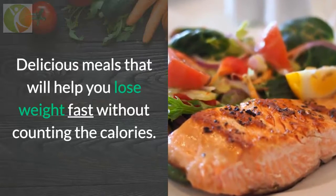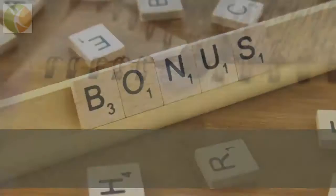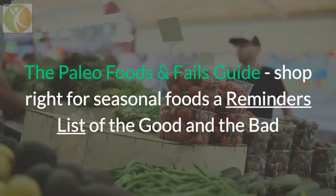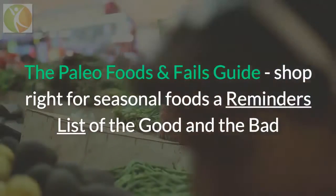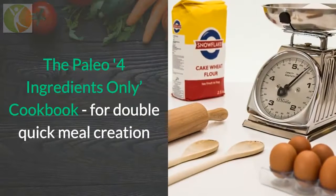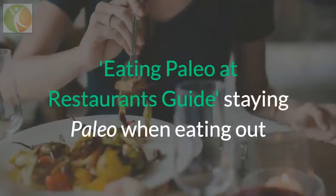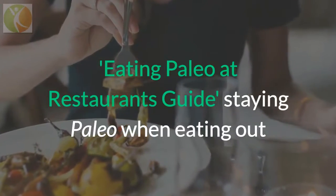Delicious meals that will help you lose weight fast without counting calories. It comes with bonuses including: the Paleo 30-Day Jump Start to get started fast; the Paleo Food and Fails Guide on how to shop right; the Seasonal Food and Reminders list of the good and the bad for your paleo diet; and the Paleo Four Ingredients Only Cookbook for quick meal creation. Also included is the Eating Paleo at Restaurants Guide for staying paleo even when eating out.